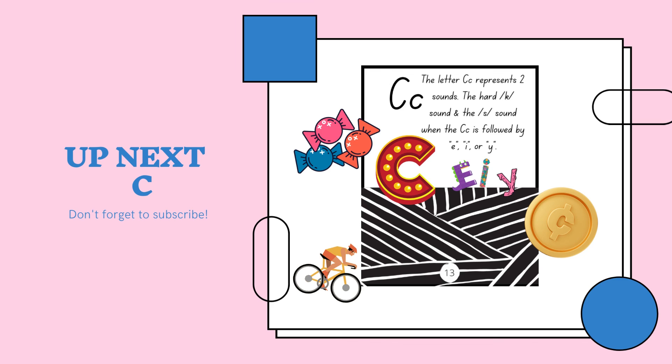Up next is the letter C. Don't forget to like and subscribe.